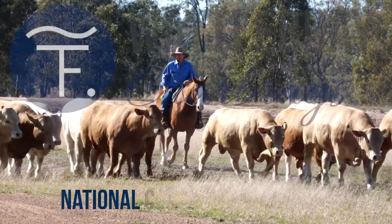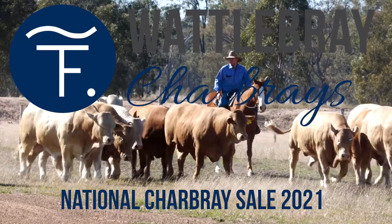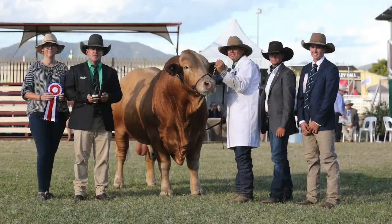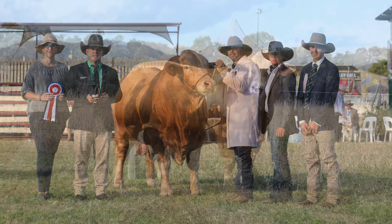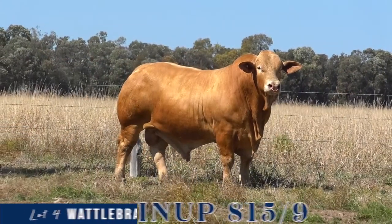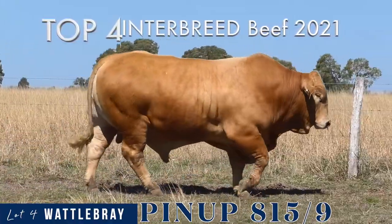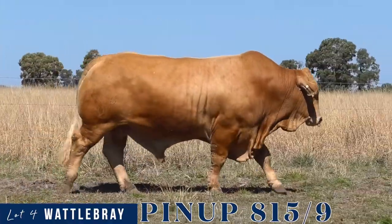Welcome to the Wattlebrae draft of 16 sires for the 44th National Charbray sale. Leading this draft is Wattlebrae Pinup, who has many accolades from numerous astute judges across the country, with the most notable achievement placing in the top four of the supreme interbreed at Beef 2021.